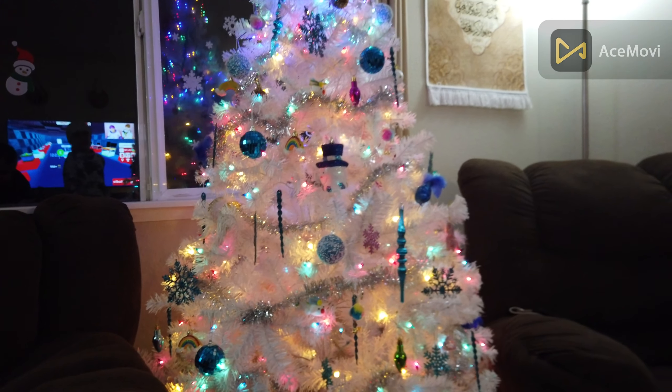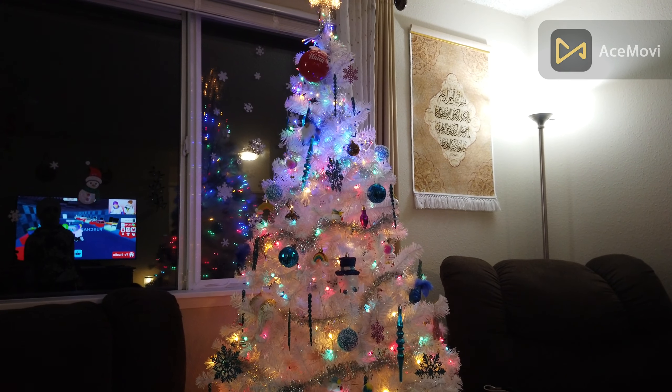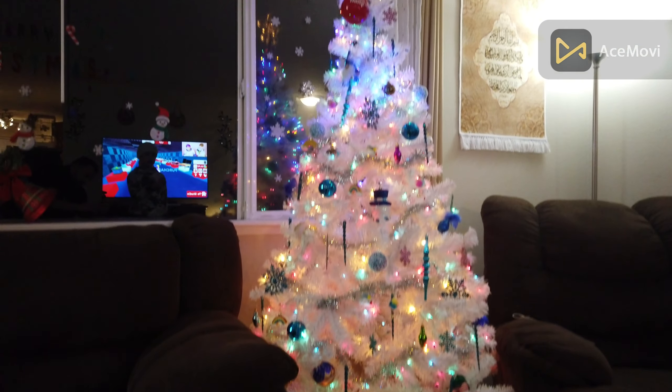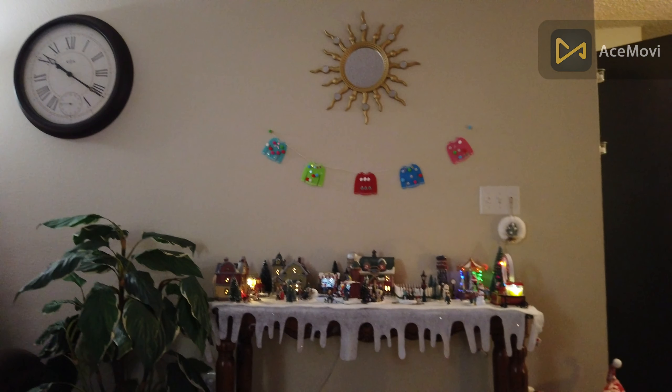That's kind of the bit of the Christmas tree — I hope you guys liked it. Before we go, we're going to show it with all the lights off — just the Christmas tree and the village set — and show you how it looks.